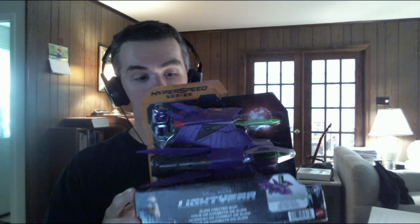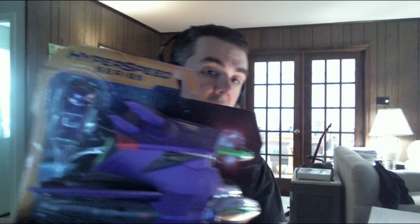Here's what I got for myself at TJ Maxx. I got a Disney Pixar's Lightyear Zerg fighter ship from the Hyperspeed series. This looks very cool. It comes with two missiles and a Zerg figure right there. I love the way this looks. And here's the back of it — you can see it says press to launch missile.